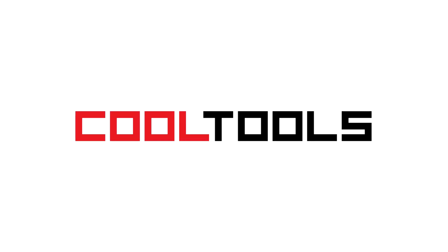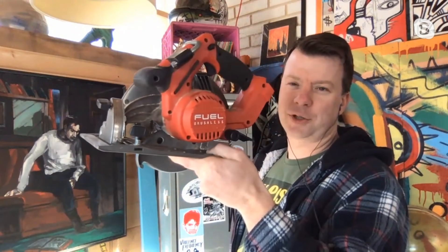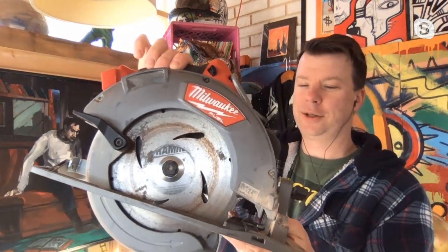On the Cool Tools channel, I've got another interview up with Derek 'Deke' Diederiksen. This time we're talking about his favorite cordless circular saw. As a guy who makes a living building off-grid tiny homes and treehouses, Deke knows what he's talking about.